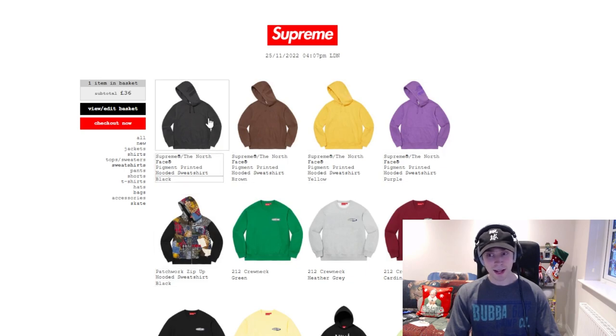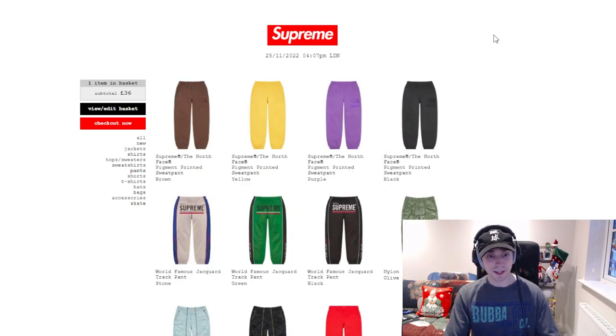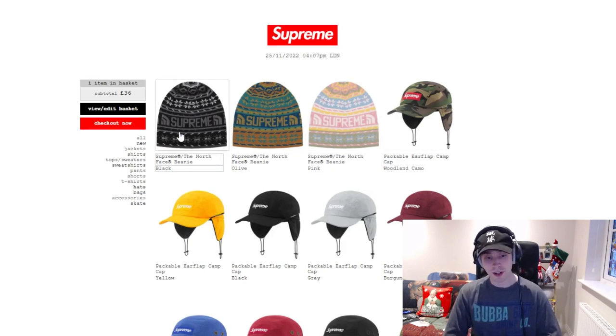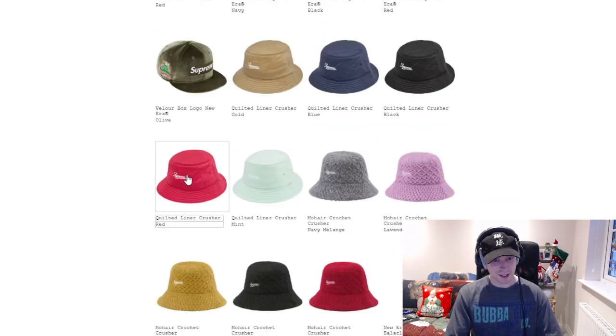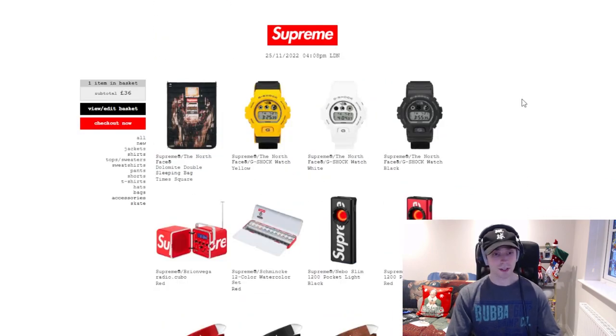As far as sweatshirts are concerned, we've just got the pigment hoodie alongside the patchwork piece — all still in stock. This site is extremely bright for no reason, it's really weird. Under pants we've got the pigment pant as well as the world famous pant and they're all still in stock. Moving on to the hats tab — I still can't check out, still processing. I should have just used PayPal to be safe. The packable ear flap is still in stock, the New Era is in stock, and the balaclava is still in stock, which is surprising because in America quite a few colorways have sold out. The fleece lined is also still in stock. Under accessories is where the sleeping bag and the G-Shock are sitting.